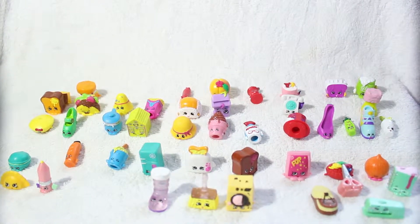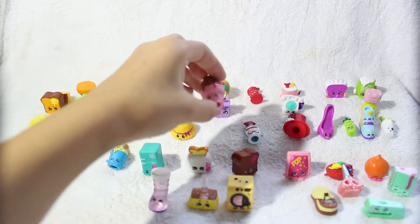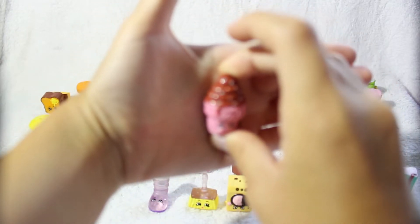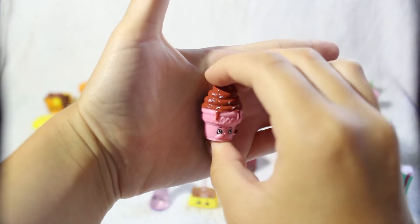My next Shopkin is from the sweet treats category — can you guess who she is? It's Ice Cream Dream, the pink cone and chocolate version. I think this one is so adorable, I love the sprinkles on her.